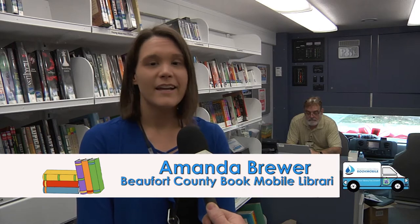We have everything from large print items to regular print, audio books, kids books, easy readers, picture books, as well as manga — as you can see behind us — graphic novels, and teen literature.